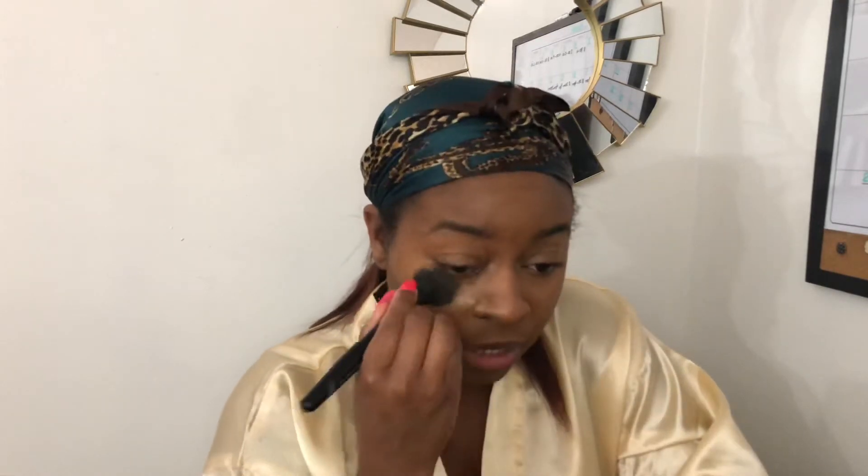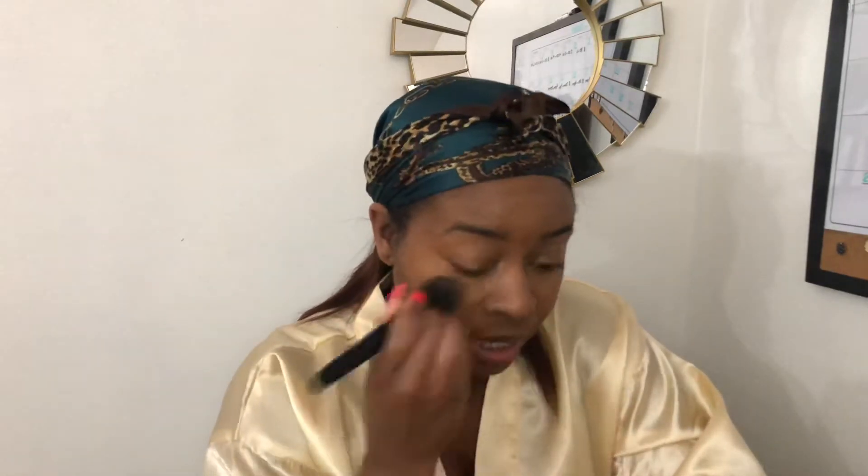I like to bake because I get oily, but it hasn't been too bad lately. I've just been pressing the powder in and it's been lasting pretty well — I haven't been getting too oily. I'm putting it on all the areas where I put the concealer.